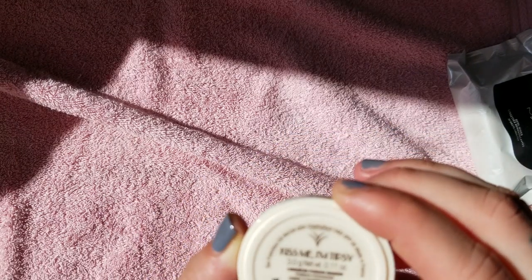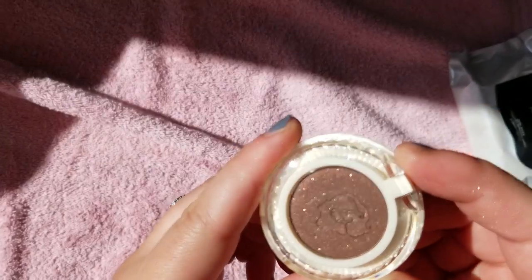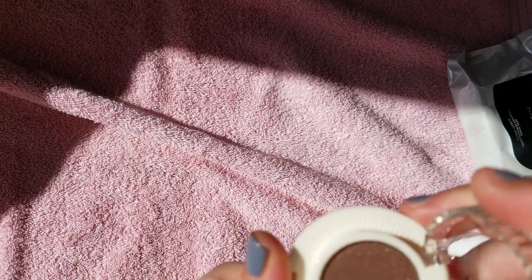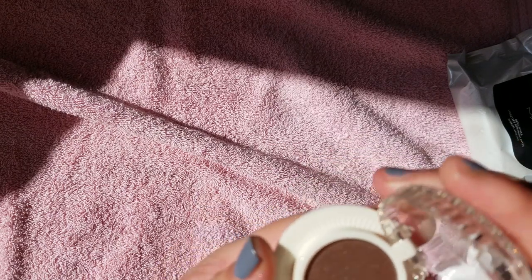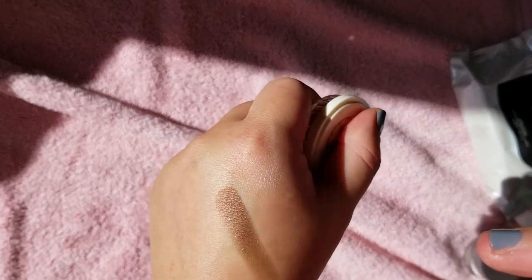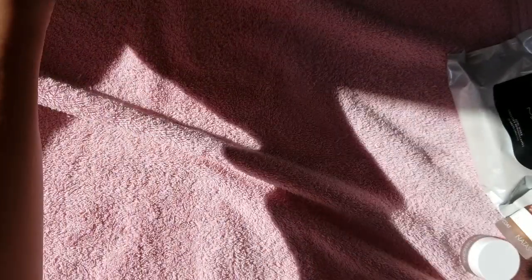This — I don't even know why I got this. This is Benefit. Who even knew that they made eyeshadows? I probably got it a couple years ago. Kiss Me, I'm Tipsy — it's just like a chocolate brown color. It looks like I might have dipped a brush into it, but I've never used it on the eyes. It's a pretty chocolate color, but it's not something I don't already have. I think I will just let that go.